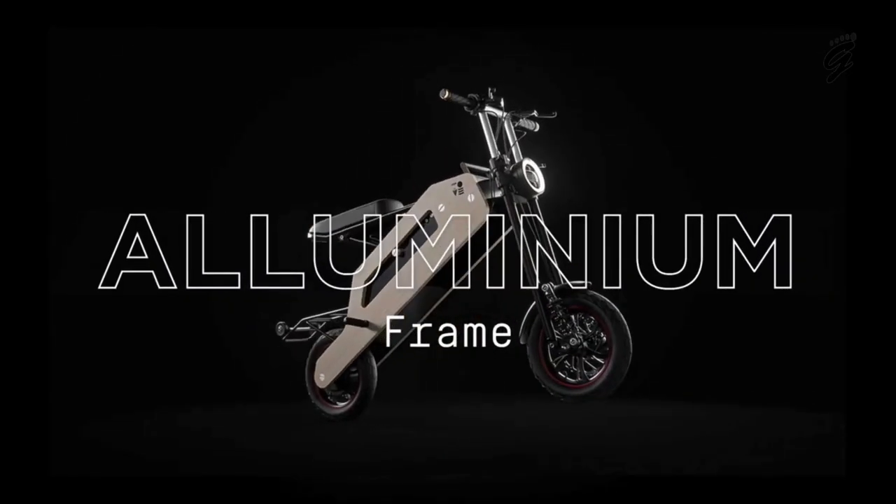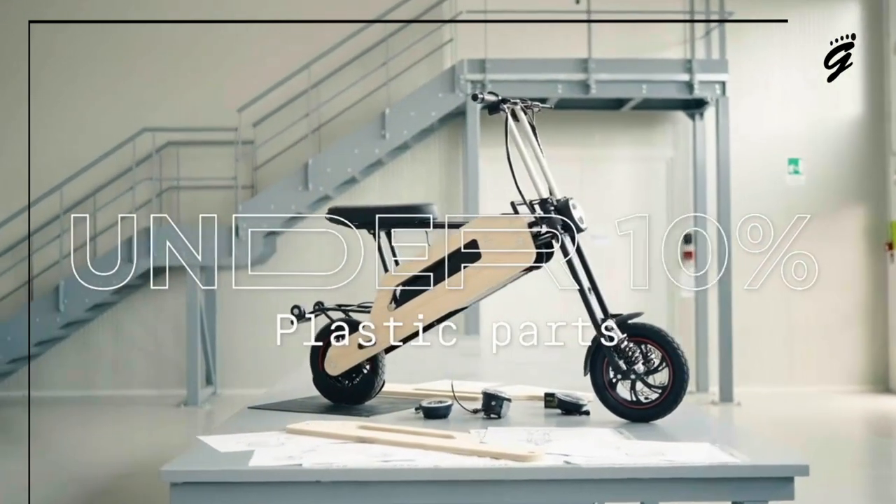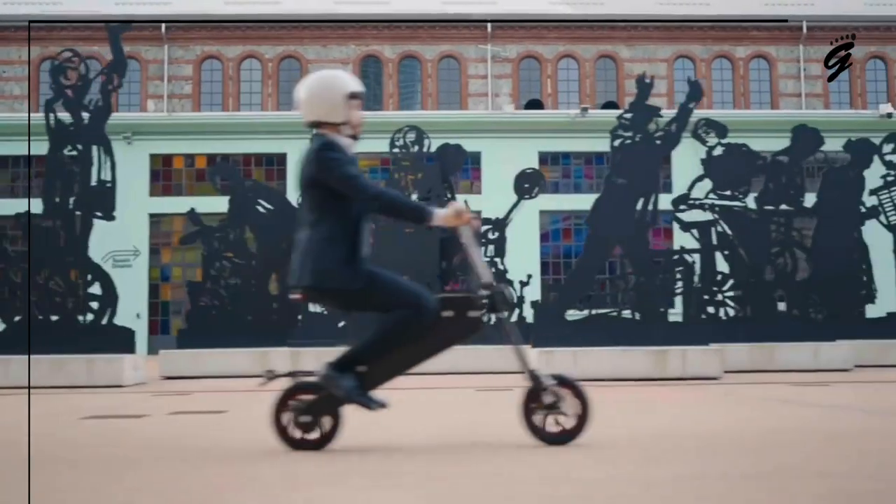Every time you look at this scooter, it's like seeing a bamboo grove standing tall amidst a concrete jungle — a blend of strength and flexibility that serves as a metaphor for the modern urban dweller.